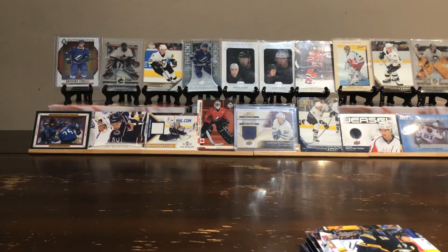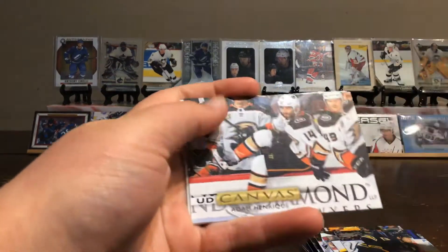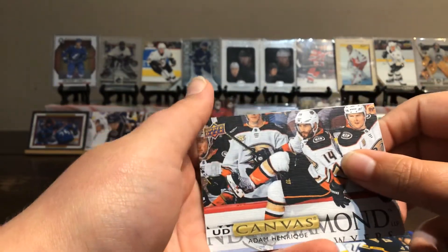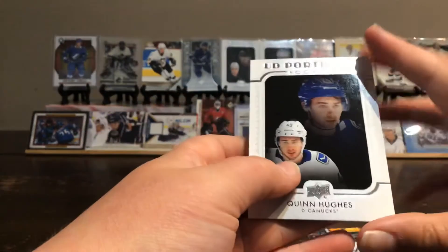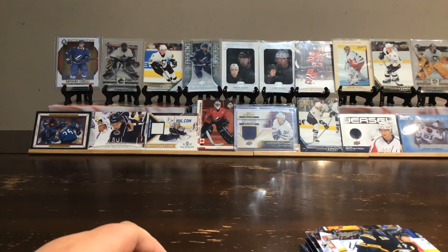Thanks for watching. And here's the recap: a UD Canvas — Jamie Benn, another UD Canvas — Adam Harnocku, and a UD Portrait — Quinn Hughes. Thanks for watching. Make sure to like and subscribe.